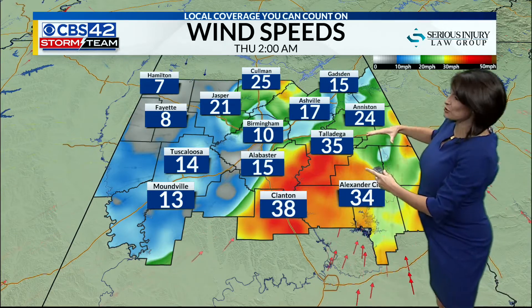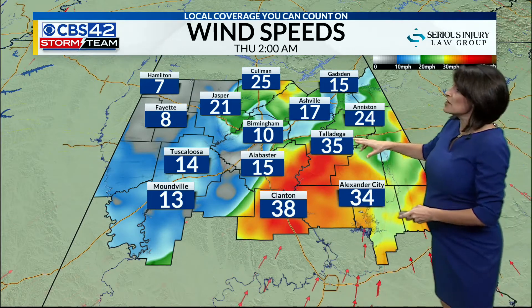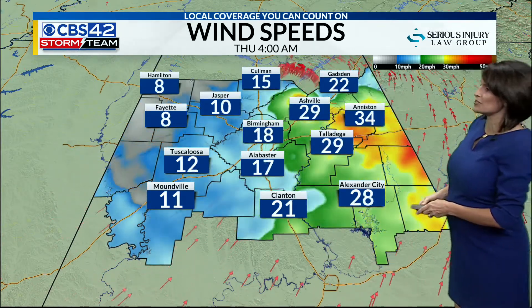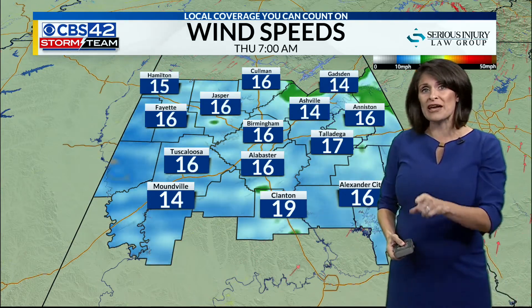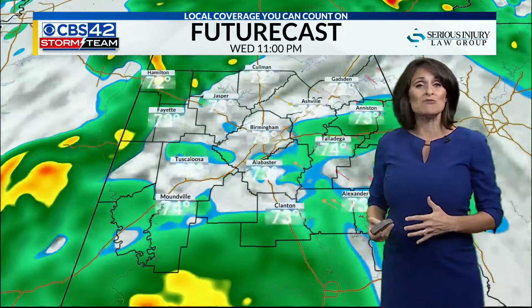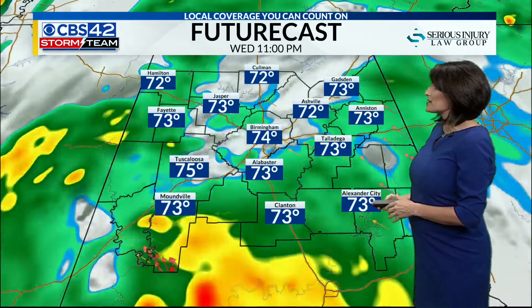This storm is going to travel east, and we're going to start seeing the situation really deteriorate in east Alabama after 2 a.m., from Talladega to Anniston, and then from Anniston up towards Centre from 4 to 6 a.m. The wind speeds, even though they will start to taper by daybreak tomorrow, it's still going to be a breezy Thursday — winds anywhere between 10 to 15 miles per hour even throughout mid-morning after the brunt of the storm has left us.